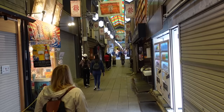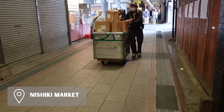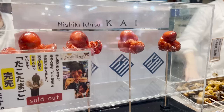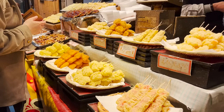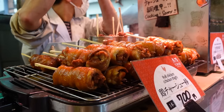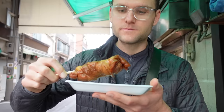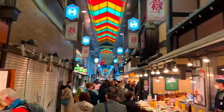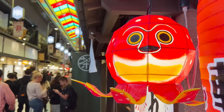After the bamboo forest we headed to Nishiki Market and arrived as they were setting up. Highly recommend visiting here to try a variety of Japanese foods at a good price. Most vendors allow you to order small amounts of just about anything. My personal favorite was the juicy chicken thigh roll — the soy sauce flavor hit the spot. This place gets packed so get there earlier rather than later, around 10:30 or 11 a.m.